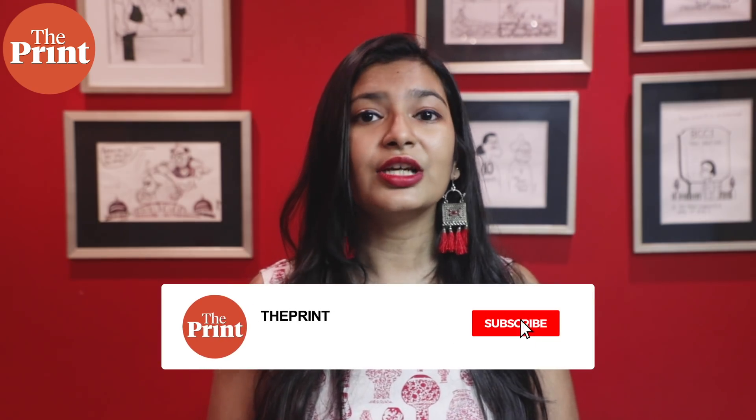This is Mohana Basu for The Print. If you like our videos, do consider paying for a subscription to The Print. You can do so through the link in the description box below.